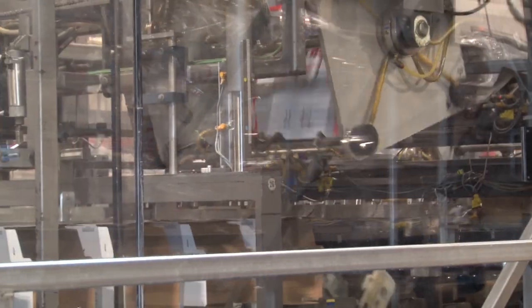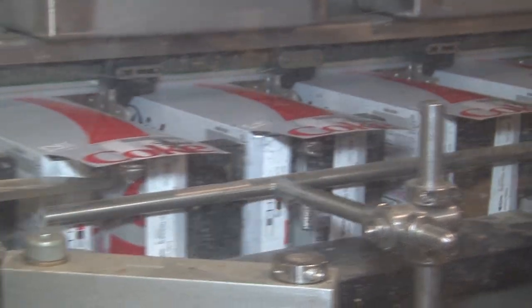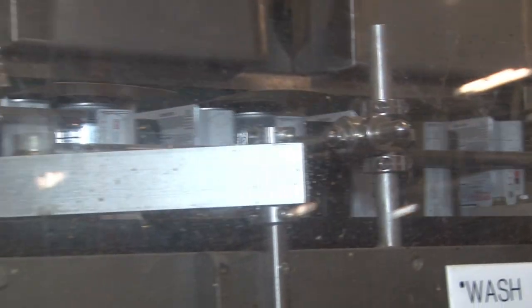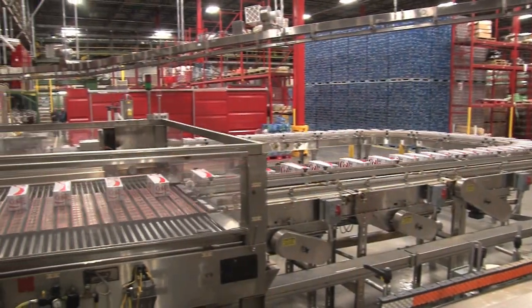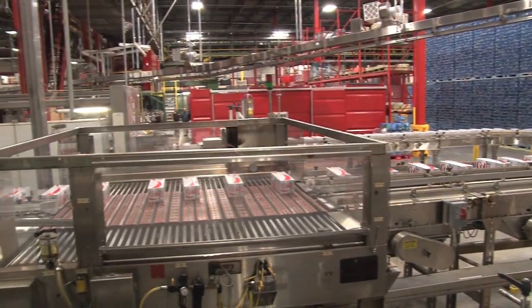Cans are then fed down a conveyor belt through secondary package wrapping, where 12 or 24 packed boxes are assembled, filled, and sealed. This is a quick process of constructing the carton, filling the cans, and sealing shut with glue, and then dating the product code for freshness.